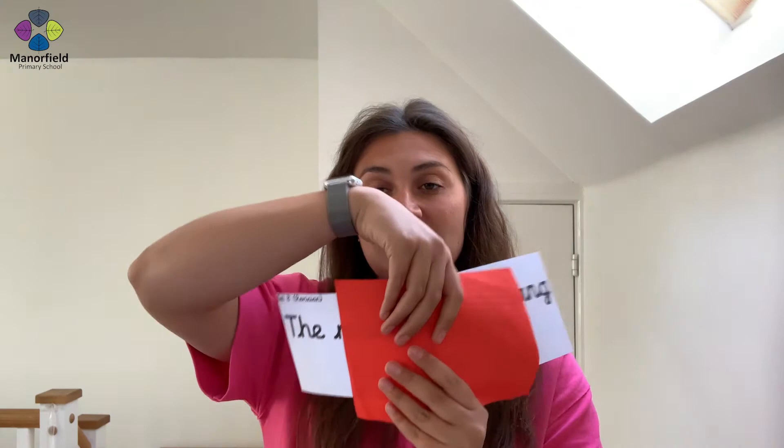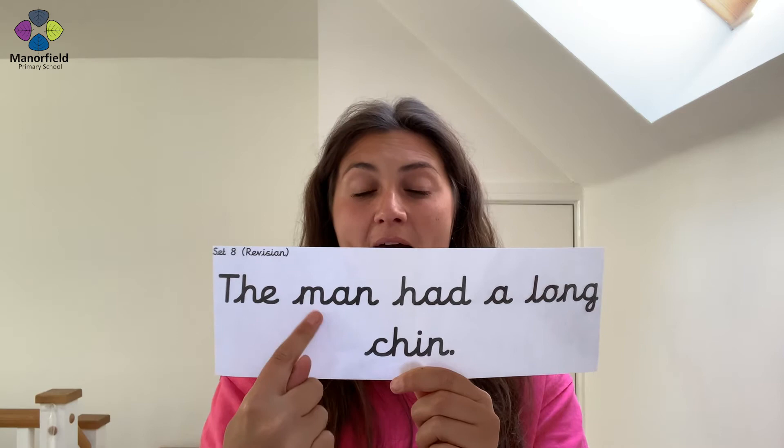Next sentence. High-frequency word — see it, say it — the. M-A-N — man. Say it — the man. High-frequency word — had. The man had. Next word — A. Let's sound this one — L-o — long. Well done. Let's say it: the man had a long. Next word — ch-i-n — chin. Amazing! Say the sentence — the man had a long chin. Have you ever seen a man with a really, really long chin all the way down to the ground? I haven't!